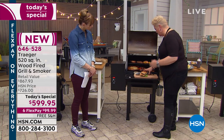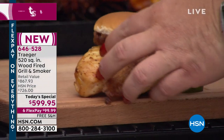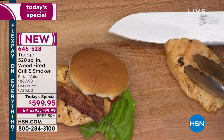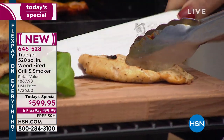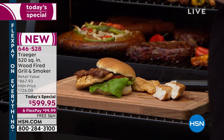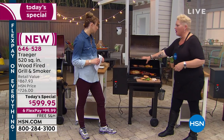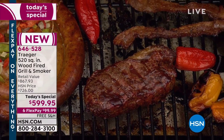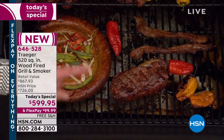Chicken breasts on any other grill — charcoal or gas — will dry out. But this is a succulent, moist, delicious chicken breast, right next to burgers and the sausage ring of happiness. I also meal prep for the whole week — sometimes I'll fill the whole grill with salmon, chicken, steaks, and do steak salads or chicken salads for the week. Once again going back to that versatility and ease of use — that's a great use of the grill.